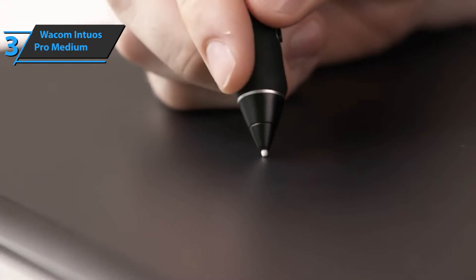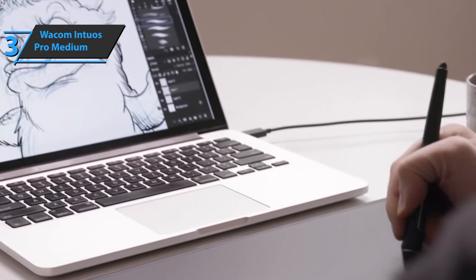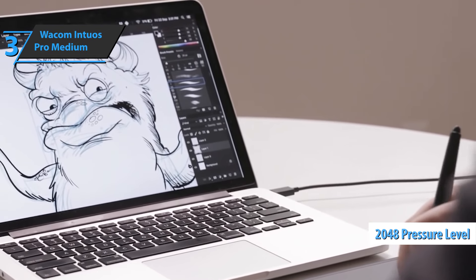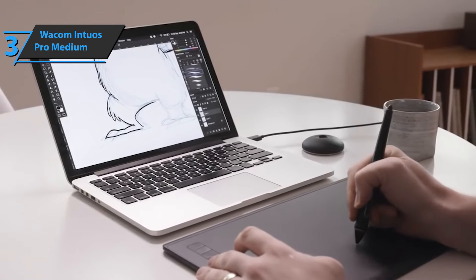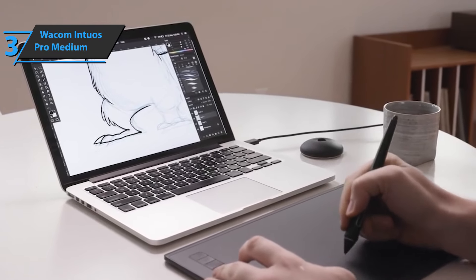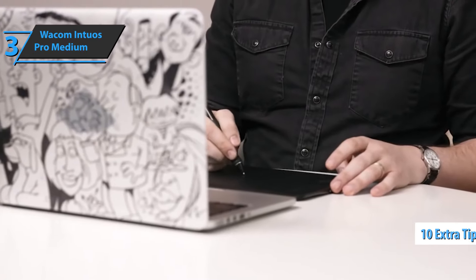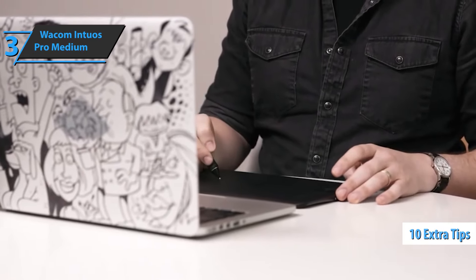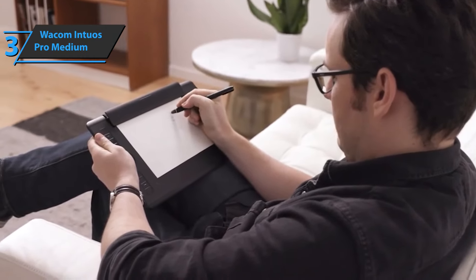This tablet is multi-touch, and to make the most of it, we have a grip pen. There are 2,048 pressure levels, erasers, tilt detection at 60 levels, and two adjustable switches, which will make using this tablet even easier and more practical. The Wacom Intuos Pro Medium comes with 10 spare tips — 5 standard, 1 flexible, 1 for strokes, and 3 for markers — all housed in a lightweight holder.